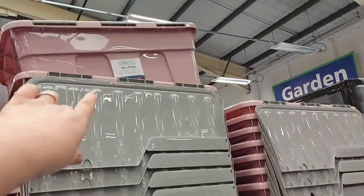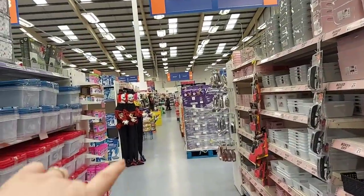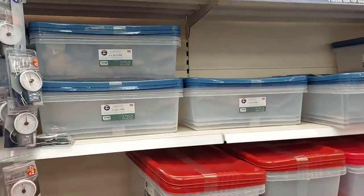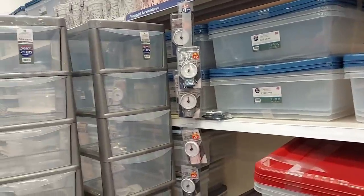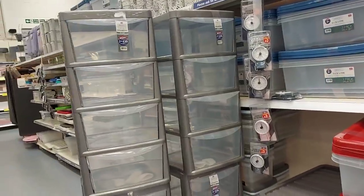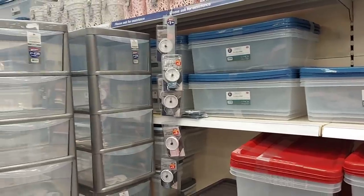After Christmas everybody decides they need storage tubs — my advice is to get your tubs before Christmas and try to have a clear out. If your kids have got stuff they don't play with, give it away, sell it, take it to the tip, or give things away on one of the many sites available. Get cleared out and sorted before Christmas, buy some storage tubs so you're all ready, and it makes it much less stressful when Christmas comes.